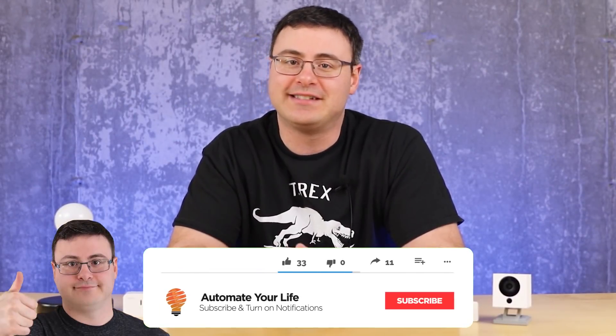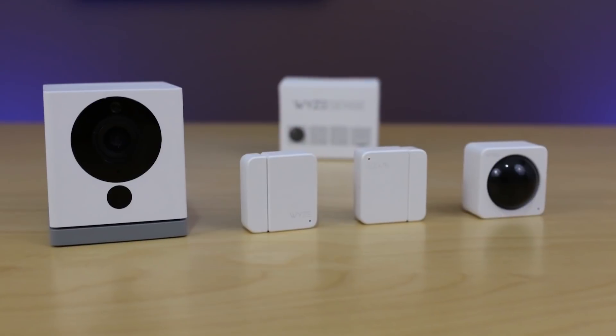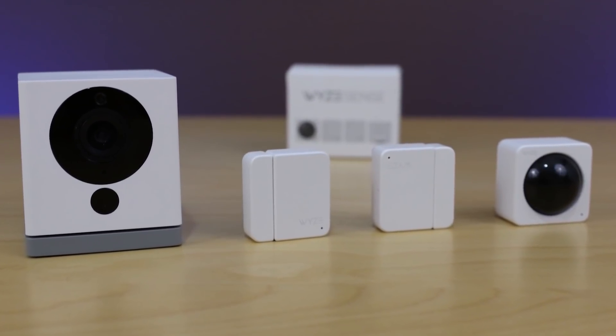Hello Automators, thanks for tuning in again. I'm Brian from Automated Life and today I'm going to take the frustration out of automation by keeping you up to date on everything within this inexpensive platform that you can bring into your smart home. As they expand, we know they're going to go international — that's in their plans for 2020. Today's update will include some demonstrations of how you can use these products and new features as the baseline for automation in your smart home.